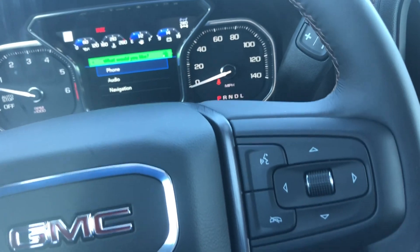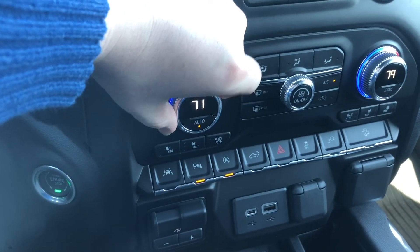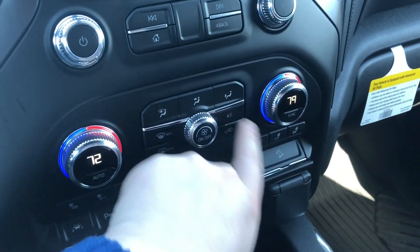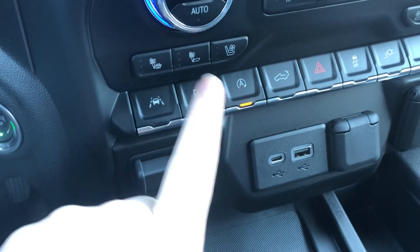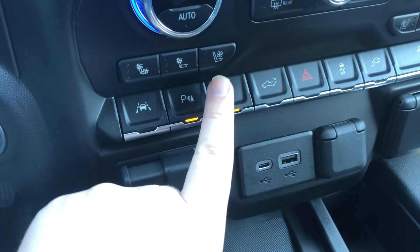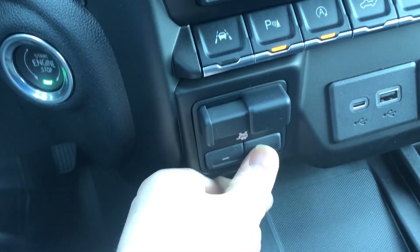Coming over here, dual zone climate control — something that's pretty much a necessity these days. You can have it warmer on your side and your wife can have it colder, or vice versa. AC right here you can turn on and off. You also have your heated seats — bottom and back — and air-cooled seats. The passenger has the same controls on their side.